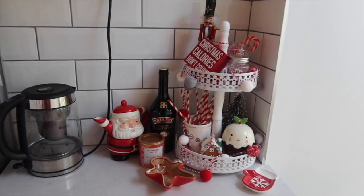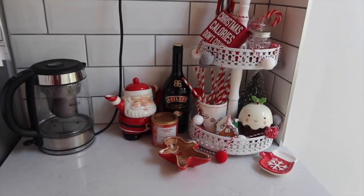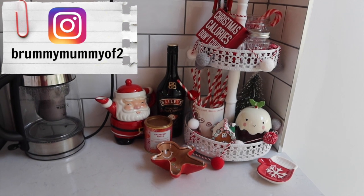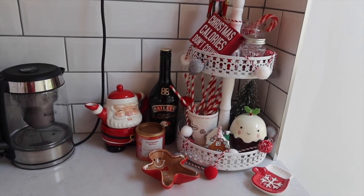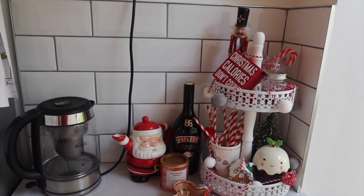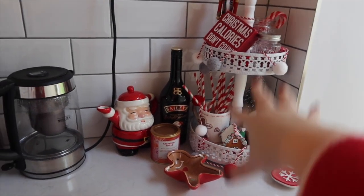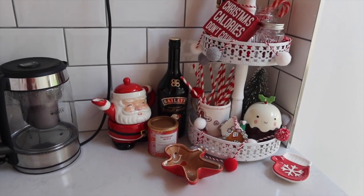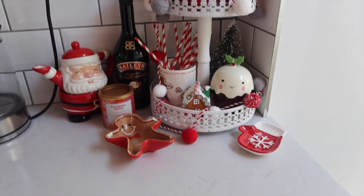Now guys, if you follow me on Instagram you will know that my hot chocolate station was featured in the Times today — the actual Times newspaper. I laughed so much. My manager messaged me and said a journalist had been in touch and they put a photo in and everything. So this is Times-approved. If you don't live in the UK, the Times is like a very fancy newspaper. So this is my hot chocolate station.